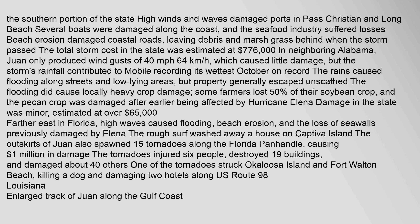The southern portion of the state experienced high winds and waves that damaged ports in Pas Christian and Long Beach. Several boats were damaged along the coast, and the seafood industry suffered losses. Beach erosion damaged coastal roads, leaving debris and marsh grass behind. The total storm cost in the state was estimated at $776,000. In neighboring Alabama, Juan only produced wind gusts of 40.